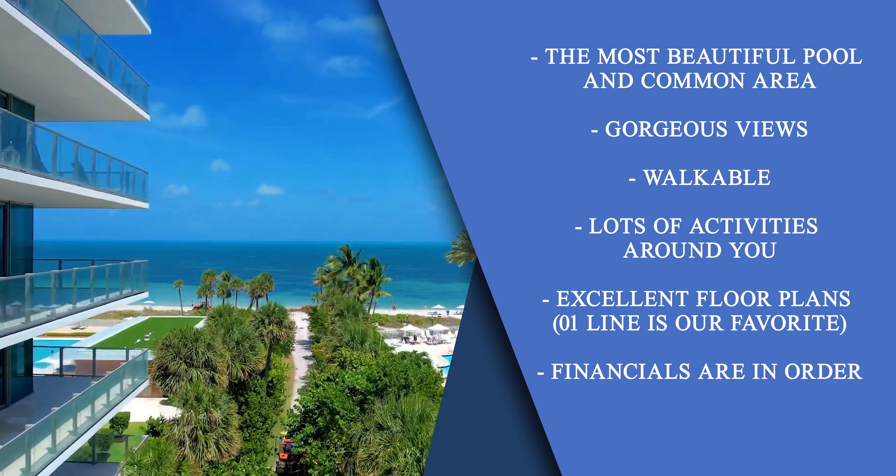Within that area, Oceana Bal Harbour really gets top pick. It's highly amenitized — they have really nice tennis courts, which is not so common in the Bal Harbour neighbourhood. The gym is very pretty, the pool is gorgeous, and you have beach service. It's a full five-star building with the highest level of service. My favorite lines are the O1 and O2 — the O2s and O3s are also fantastic units with beautiful through flow. The intercoastal views out of Oceana may be the best intercoastal views of any building on the beach.